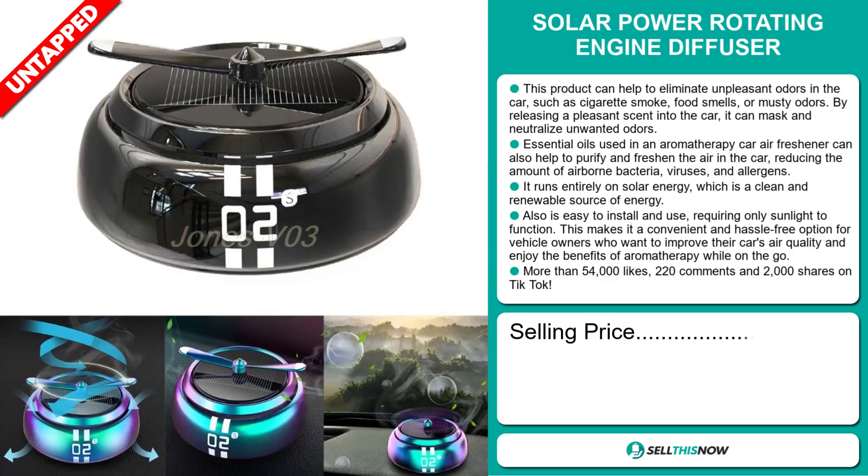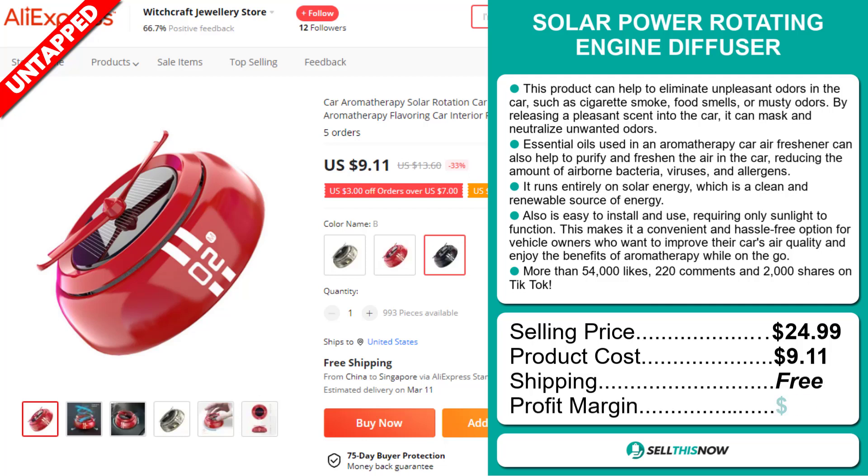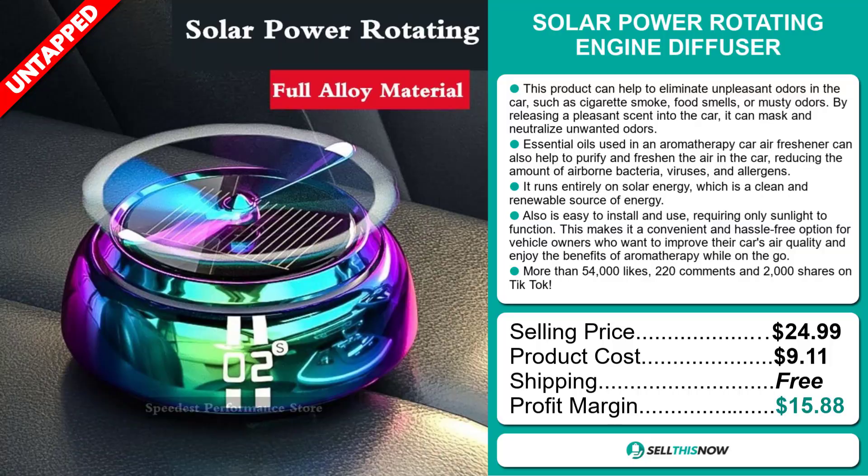Its selling price is $24.99, a product cost of $9.11, with free shipping, which means a profit margin of $15.88. Sell this now!